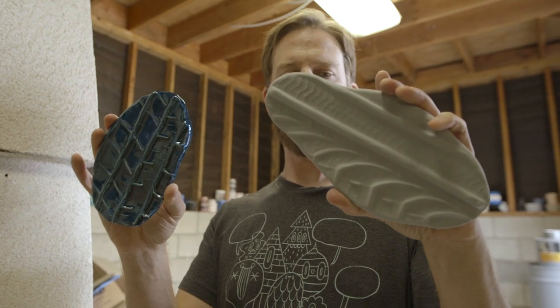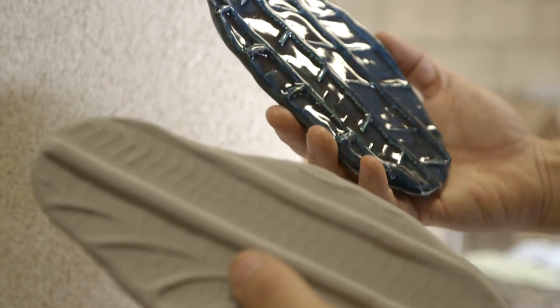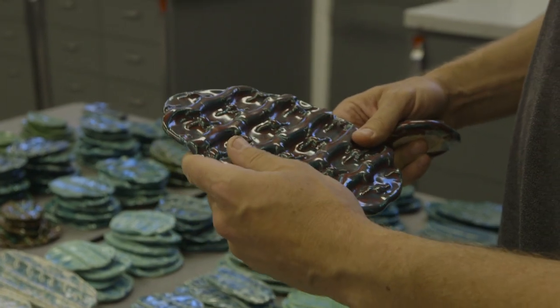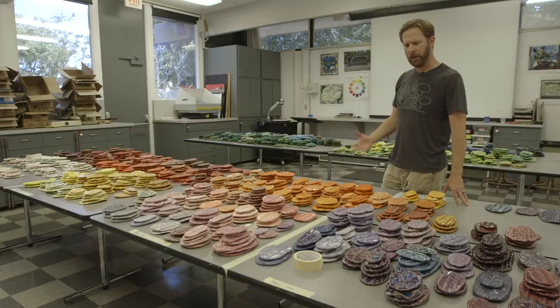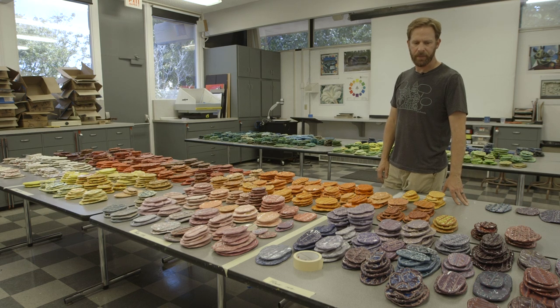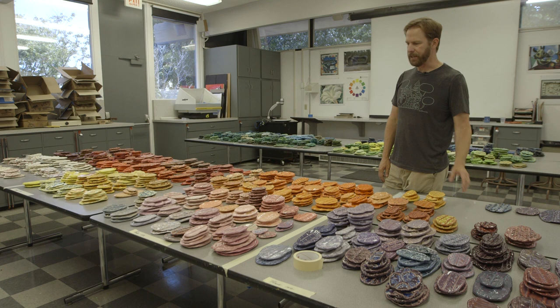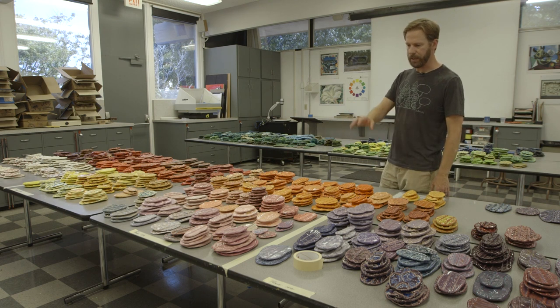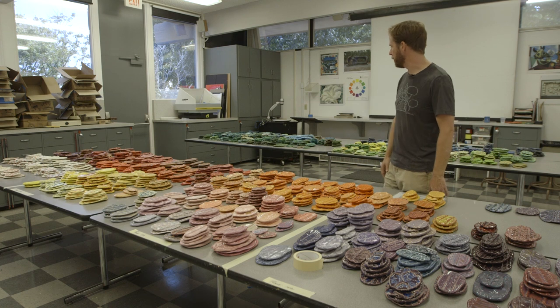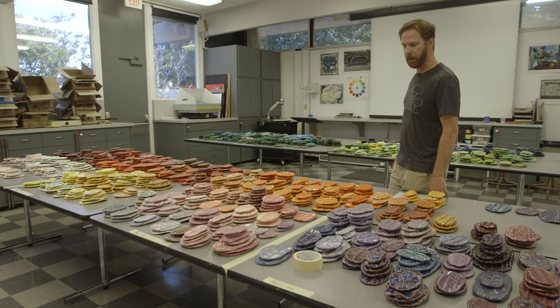When a tile came out in a color he liked, Aidy would make more or make variations on that color, all the time thinking of how they would play off each other in the final arrangement. We've glazed about a little over 2,000 at this point. I have about 1,000 left to go, so I'm trying to determine what color ranges I need more of — some more pinks, some more yellows. We're doing pretty well on greens.